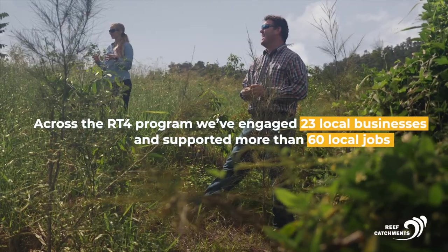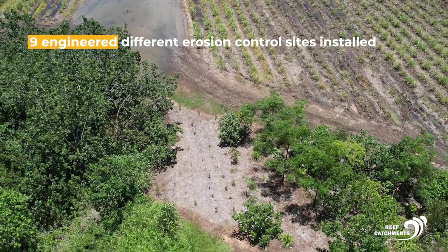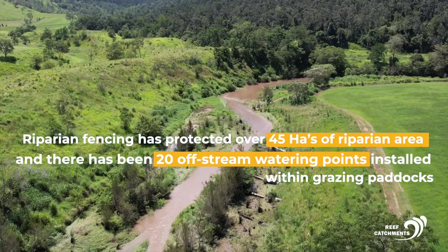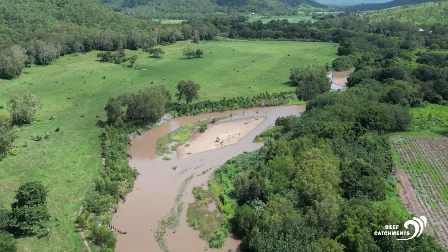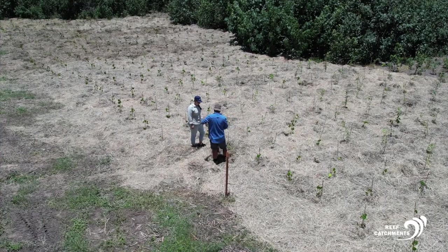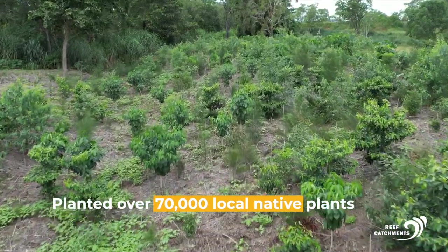Across the Reef Trust 4 program, we've engaged 23 local businesses and supported more than 60 local jobs. We've worked with 33 local landholders across 37 different project sites within the O'Connell Basin. Within that, there are nine engineered erosion control sites installed, including five pile fields, one large woody debris structure, and three rock groining sites. Riparian fencing has protected over 45 hectares of riparian area, and there have been 20 off-stream watering points installed within grazing paddocks. Our target was 7,500 tonnes of fine sediment saved — using the Reef Trust Streambank Erosion Control Assessment Tool, we're currently looking at a sediment saving of over 9,000 tonnes, exceeding our target. Revegetation sites have covered an area of greater than 25 hectares, with over 70,000 local native plants planted.